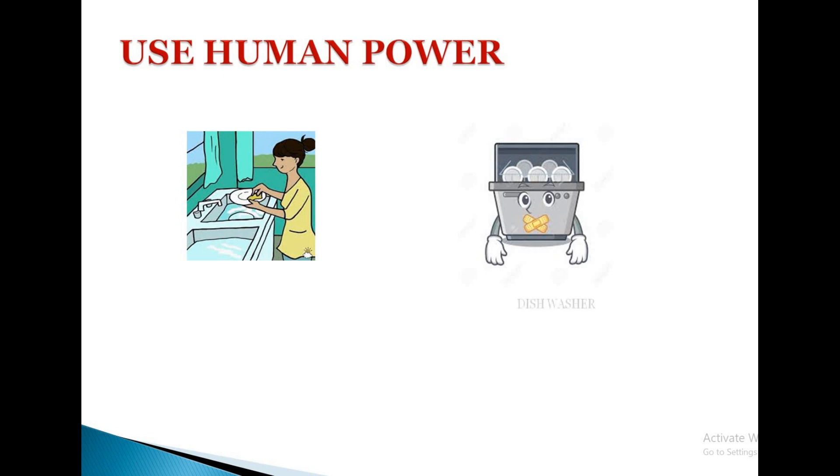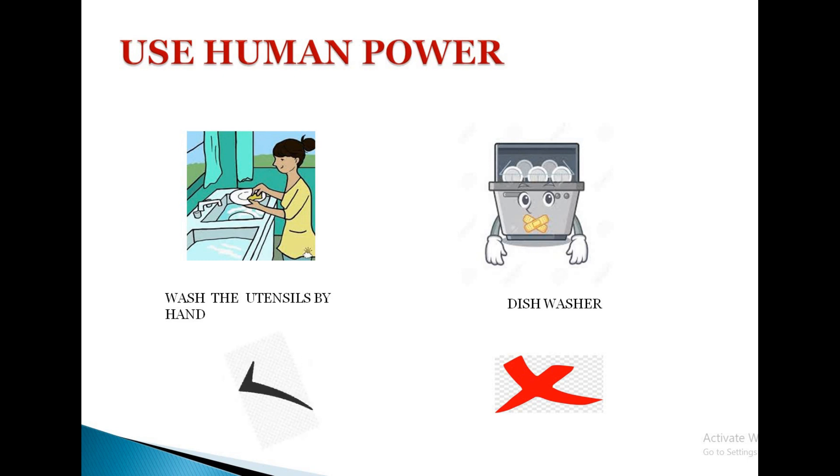A dishwasher consumes 1800 Watts. We can reduce it by washing the utensils by hand. We can minimize the use of the dishwasher to conserve energy.